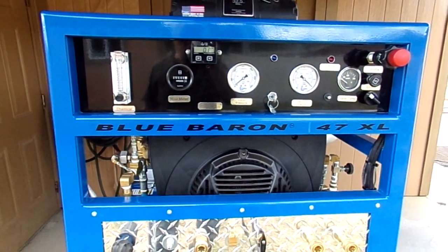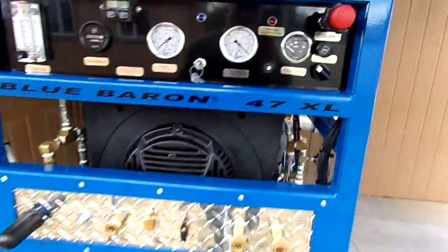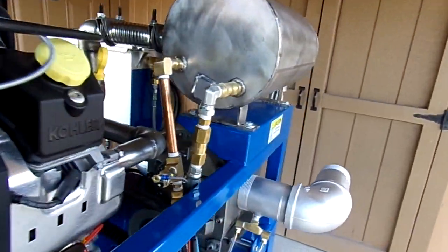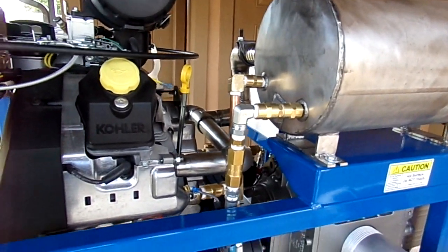Welcome to Blue Baron truck mounts here in Holiday, Florida. We have a fully finished Blue Baron 47 XL. As you can see, it's got a 32 and a half horsepower Kohler on it — big block — and it's got all the power that you need. It'll do up to 3,000 pounds pressure. It's got a 5 and a half gallon per minute flow rate AR pump.